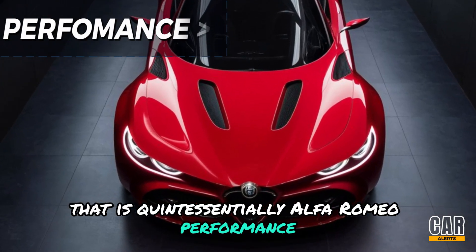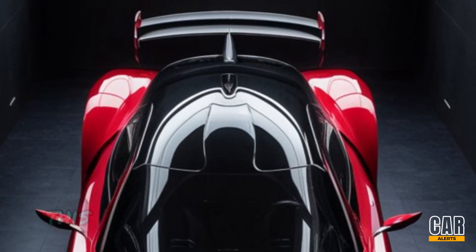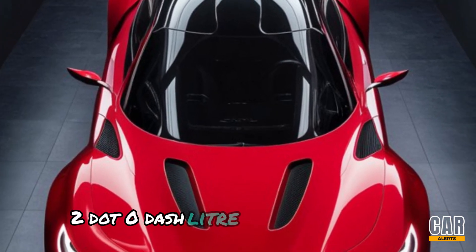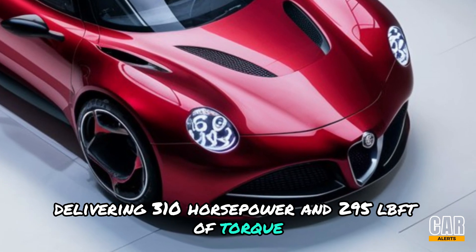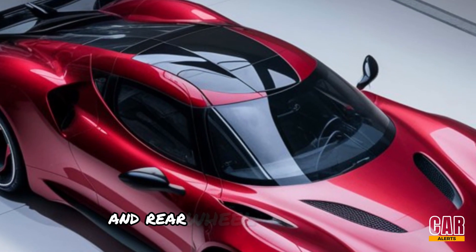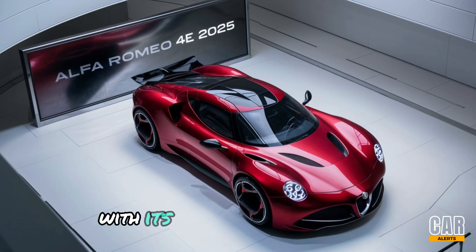But the real magic of the 2025 Alfa Romeo 4C lies under the hood. This beauty is powered by a turbocharged 2.0-liter inline-four engine delivering 310 horsepower and 295 lb-ft of torque, paired with an eight-speed automatic transmission and rear-wheel drive. The 4C offers a perfect balance between power and precision.